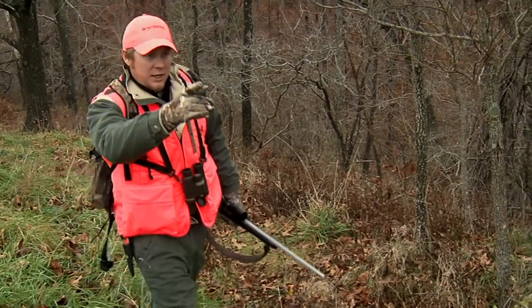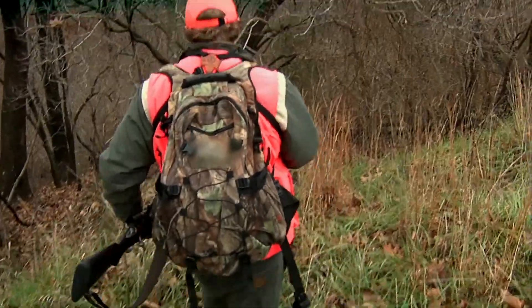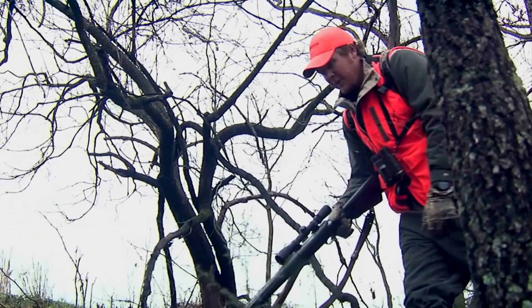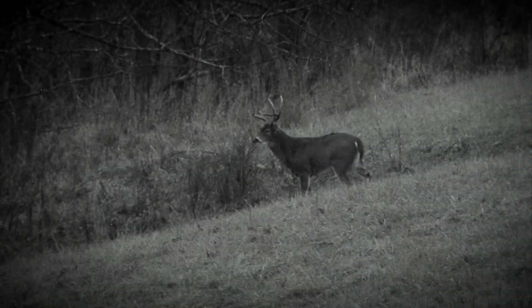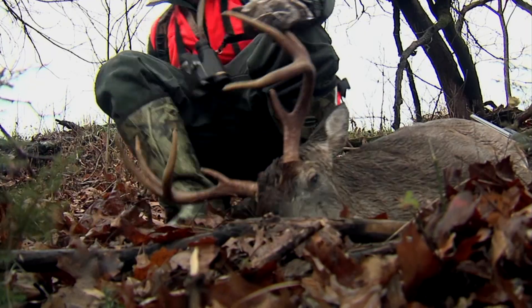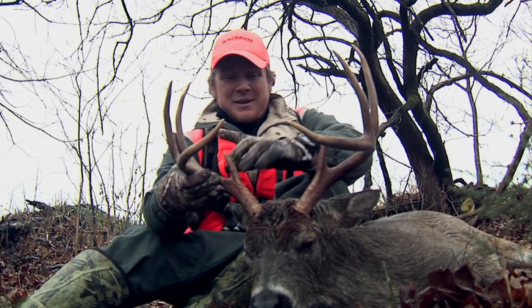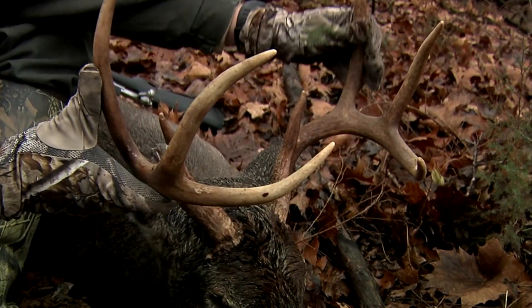He went in here somewhere. I marked him just to the side of that little hump right there. Right there's a white rump showing — there he is. Oh yeah, he's down. Let me get this thing unloaded. Whew. What a deer. What a southwest Missouri whitetail I have right here.